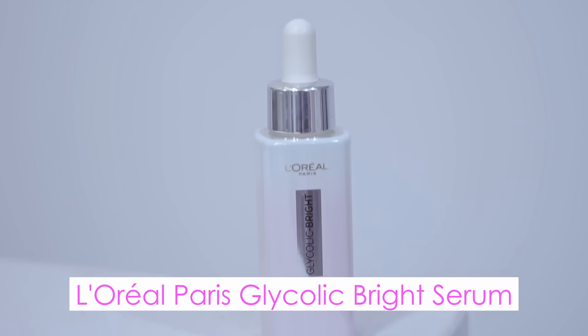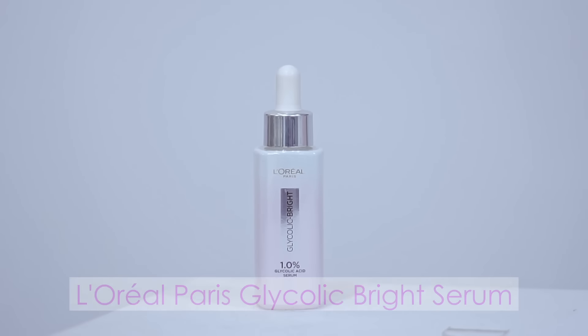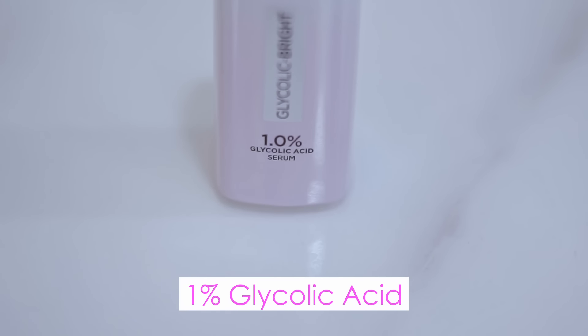Floriparis has introduced the Glycolic Bright Serum, inspired by professional brightening peeling procedures, offering science-based products. This serum has one percent glycolic acid, which effectively boosts skin renewal and will help you achieve spot-free and radiant skin.